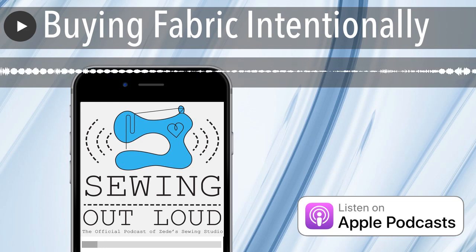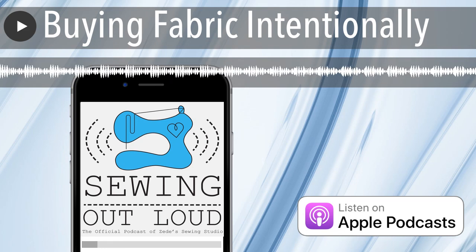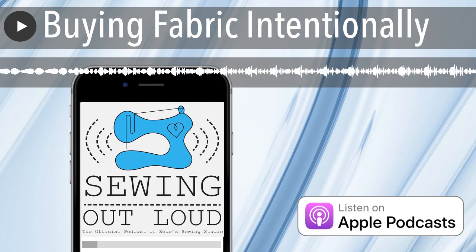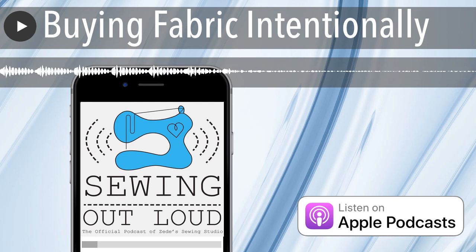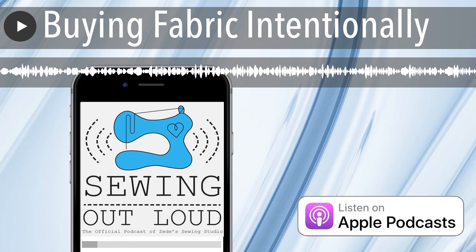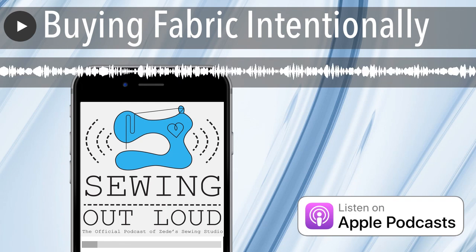Thank you so much for listening. You can find us at sewhere.com and on Instagram, and you can email me at Mallory at sewhere.com. So long and sew happy. Thanks for listening to Sewing Out Loud — for even more expert sewing advice, visit sewhere.com.